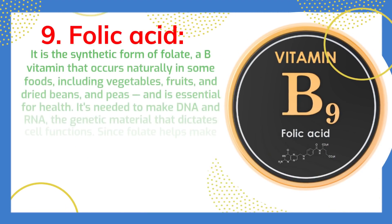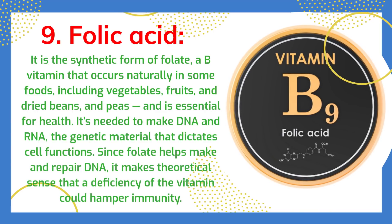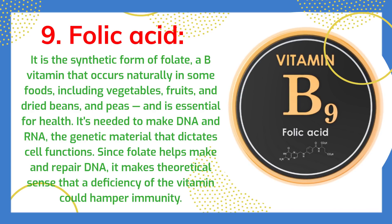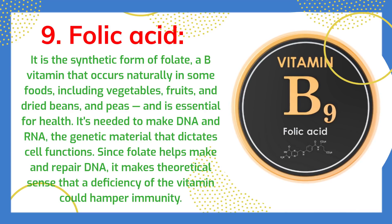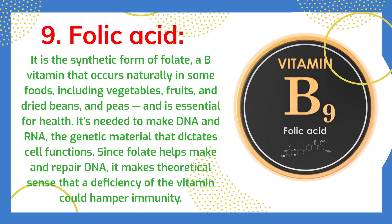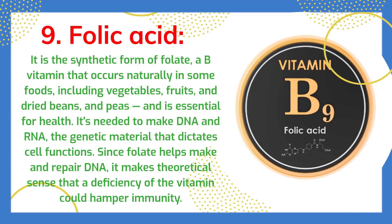Folic acid is the synthetic form of folate, a B vitamin that occurs naturally in some foods, including vegetables, fruits, dried beans, and peas, and is essential for health. It's needed to make DNA and RNA, the genetic material that dictates cell functions. Since folate helps make and repair DNA, a deficiency of the vitamin could hamper immunity.